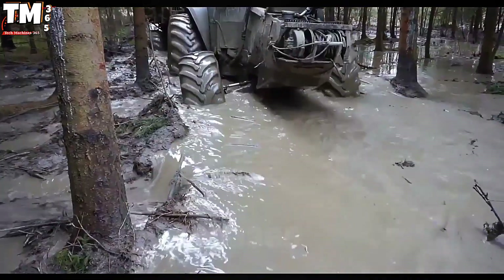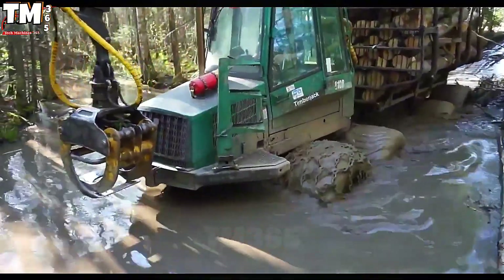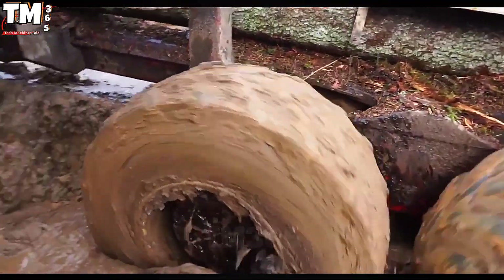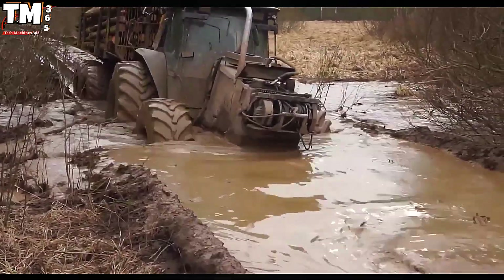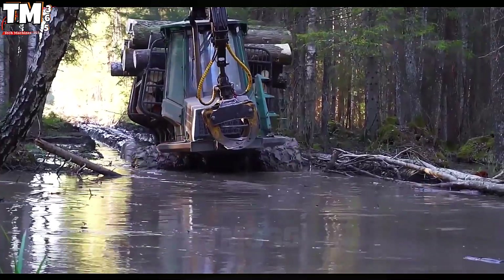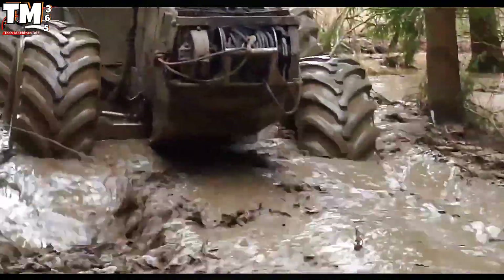Amidst the dense, swampy jungle, where even the vegetation struggles to survive, colossal forestry trucks emerge like impervious titans. They stand out not only because of their impressive size, but also because of their extraordinary hauling capacity, transporting logs so immense they can be five meters high and up to 20 meters long — not just wood, but historical monuments weighing dozens of tons waiting to be relocated.